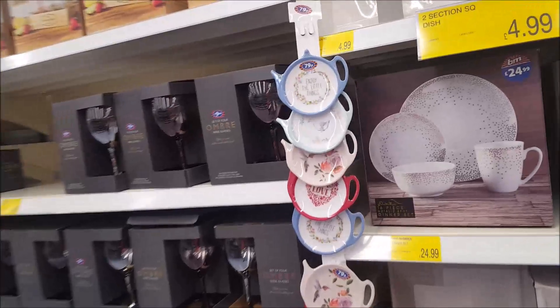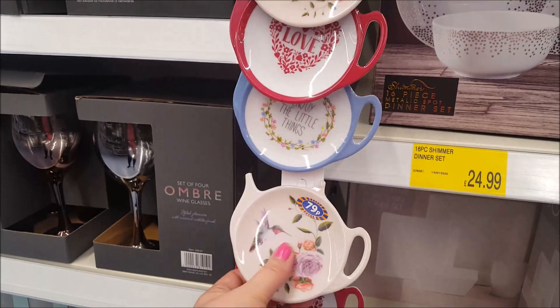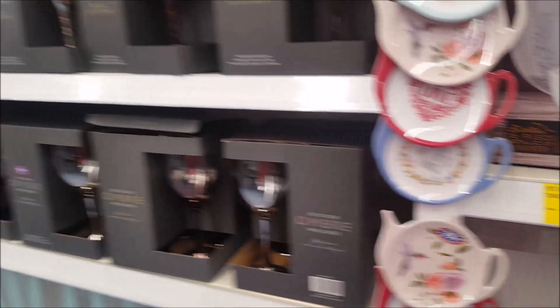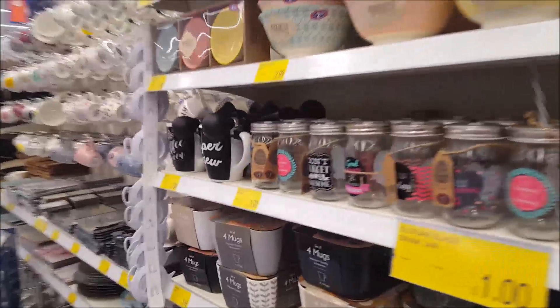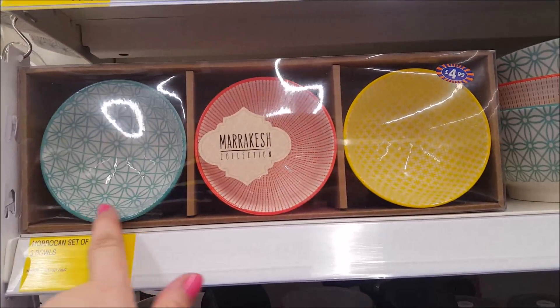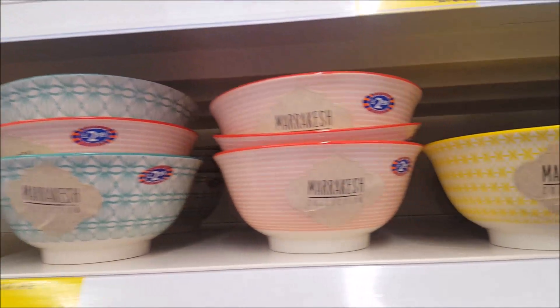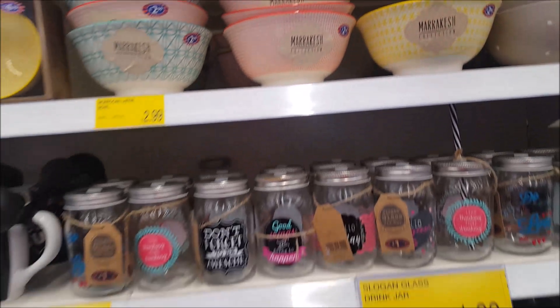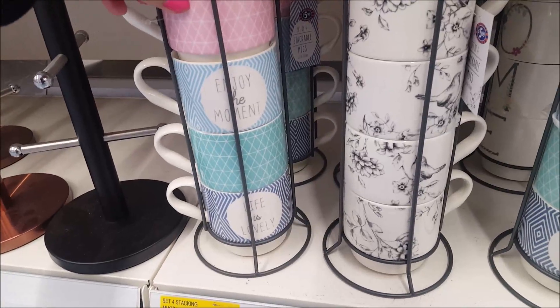There are some little tea bag plate things in the shape of a teapot — quite good. There are definitely different kitchen things in here. We've got a Moroccan Marrakesh collection with really nice colours. These are really good for the kitchen too — a set of four stacking mugs with a nice little bird design.